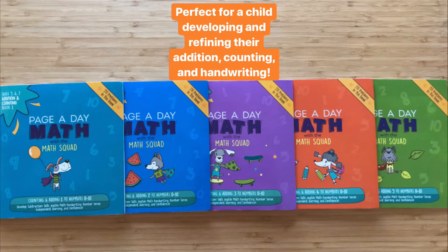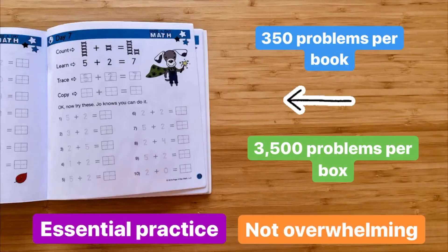It's perfect for a child developing and refining their addition, counting, and handwriting skills. Every math book comes with 350 addition problems for a total of 3,500 practice problems — the practice needed to cement the knowledge, but in a format that's never overwhelming for your child.